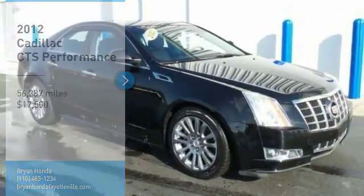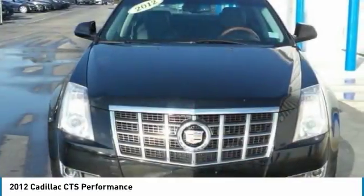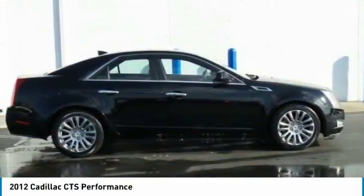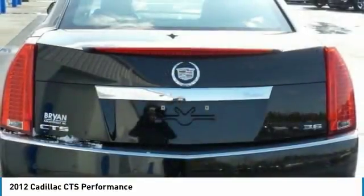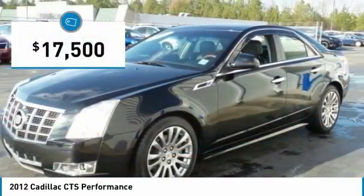Stop by and take a look at the 2012 CTS. The CTS is a well-sorted blend of all-American style and European-inspired tuning with a cutting edge design. The luxury CTS blends elegant styling, performance and exceptional fuel economy and is priced below $20,000.